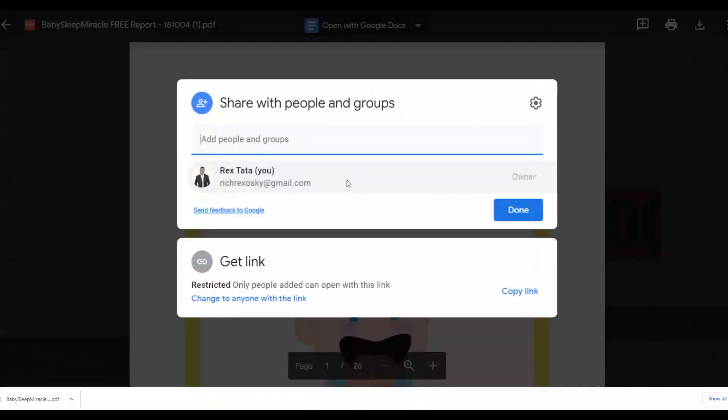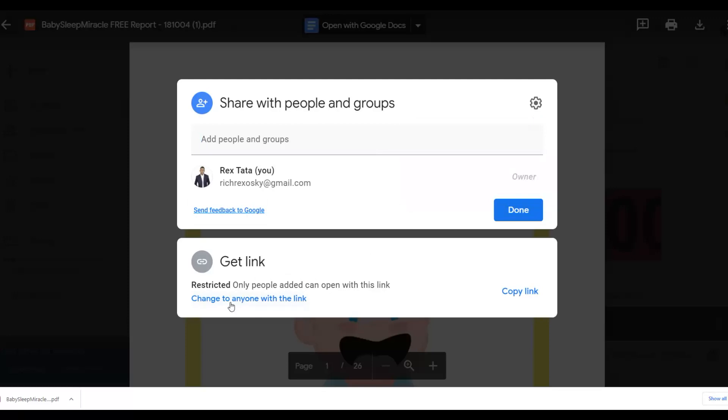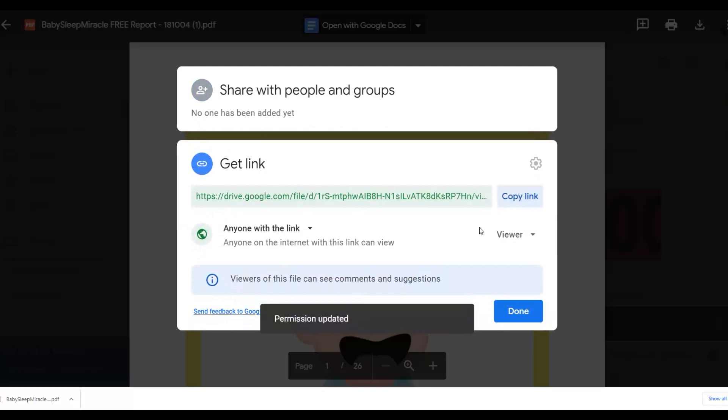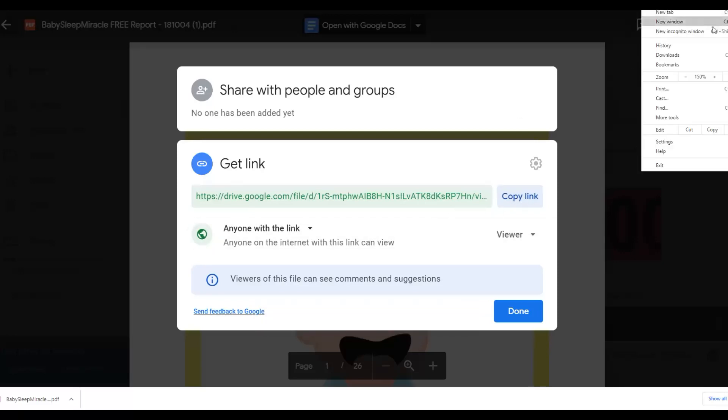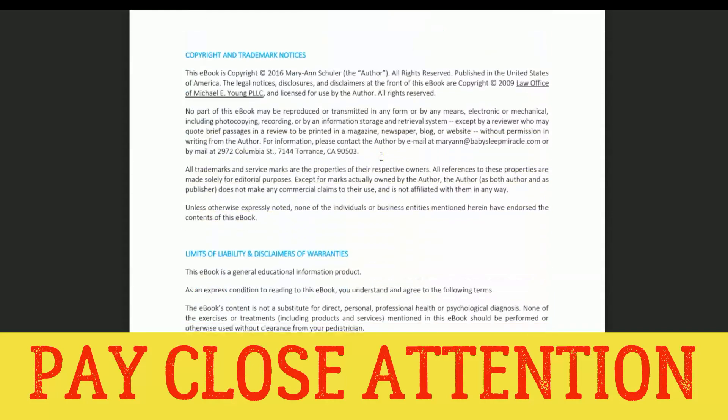I'm going to share this PDF with anyone who gets this particular link. Click on the share option and change it to 'Anyone with the link.' Copy that link and open it in an incognito tab to verify — it takes you straight to the PDF that people can read for free and then click through to the affiliate offer. All the links inside the PDF go back to my affiliate offer with my affiliate link, so I earn a commission on any sales.